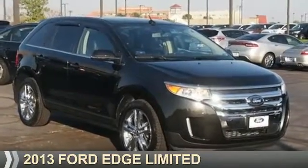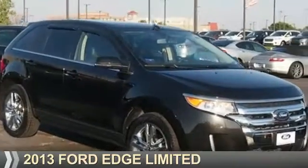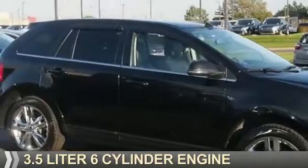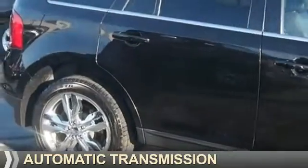Presenting the 2013 Ford Edge. It's powered by front wheel drive, a 3.5 liter 6 cylinder engine, and an automatic transmission.